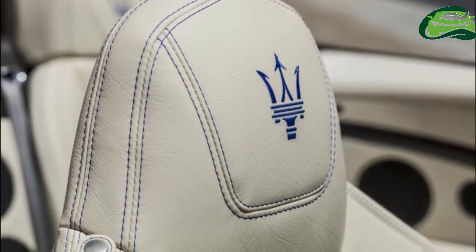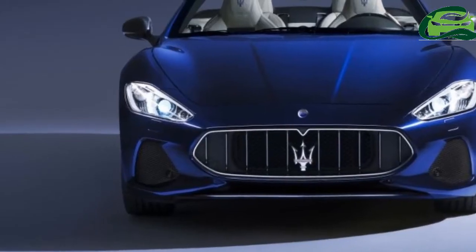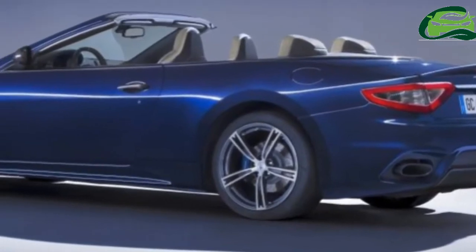As is the case with the Gran Turismo, the update to the Gran Cabrio brings about a minor exterior restyling along with a slight tweak to the interior and the introduction of a new state-of-the-art infotainment system.